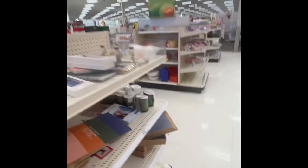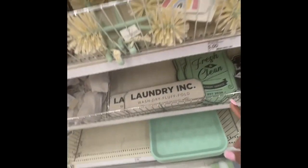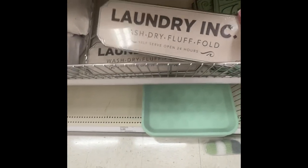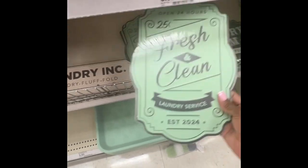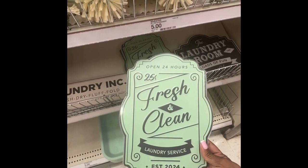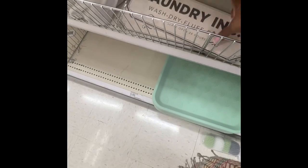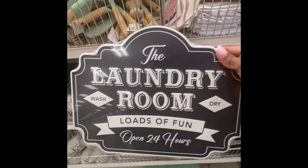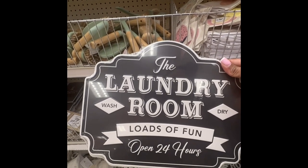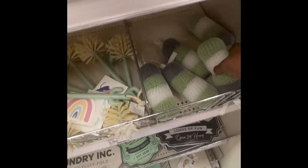Let's go over here — they have these big trays. 'Laundry: Wash and Dry and Fluff and Fold, Self-Serve 24 Hours' — I like that. 'Fresh and Clean Laundry Service Established 2024.' Let's see the price — five dollars! And 'The Laundry Washroom: Dry, Loads of Fun, Open 24 Hours.' Very cute. Five dollars each.